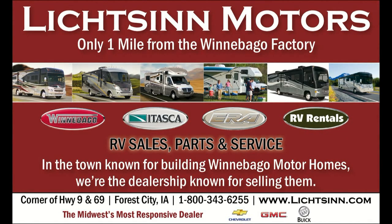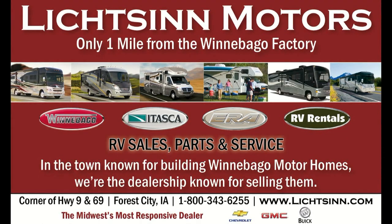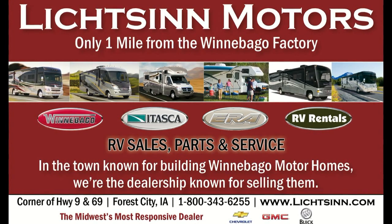Litson Motors is located only one mile from Winnebago, Itasca, and Aira here in Forest City, Iowa.